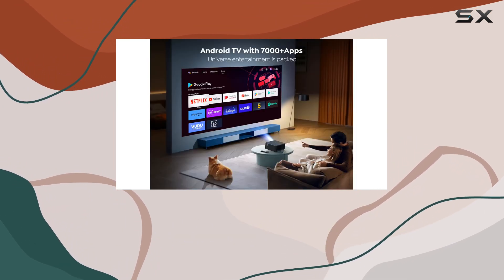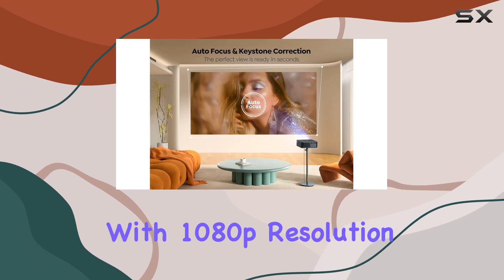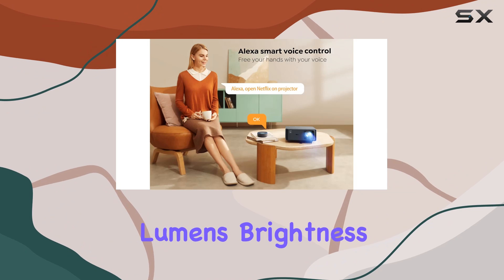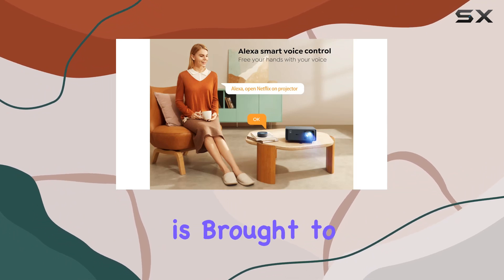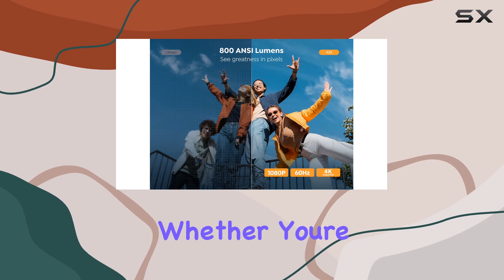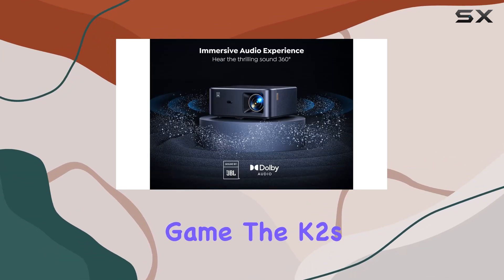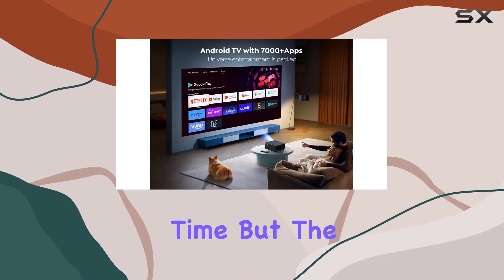Plus, with two-way Bluetooth functionality, you can even use it as a standalone JBL Bluetooth speaker when the screen is off. Now, on to picture quality — with 1080p resolution and 800 ANSI lumens brightness, every detail is brought to life with stunning clarity, contrast, and color accuracy.